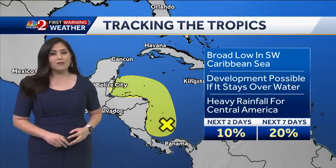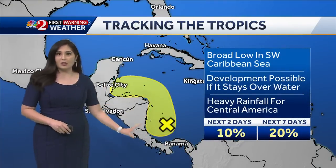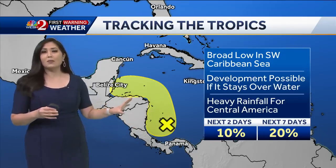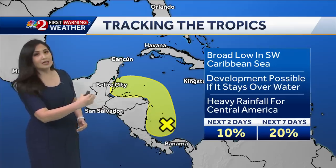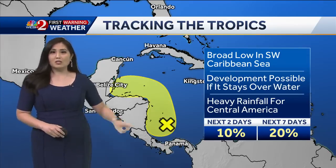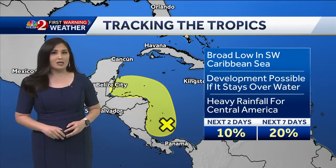The second feature is very disorganized as well — a broad area of low pressure in the Caribbean Sea. If it can stay over the warm waters there's a slight chance it could develop, but right now the long-range global models have this feature moving inland into South America or the Yucatan Peninsula, bringing heavy rain for those areas. It only has a 20% chance of development over the next seven days.